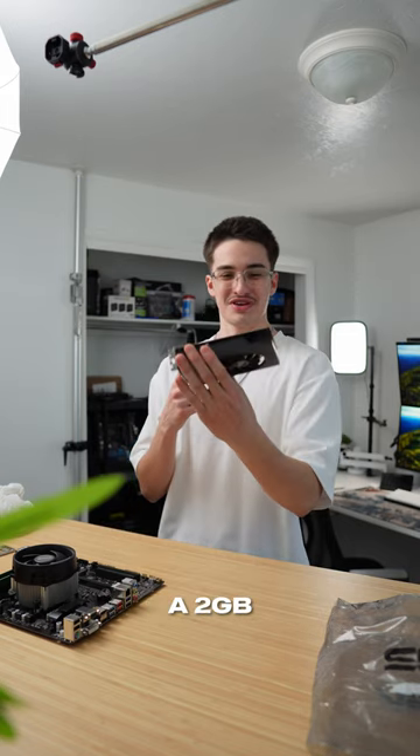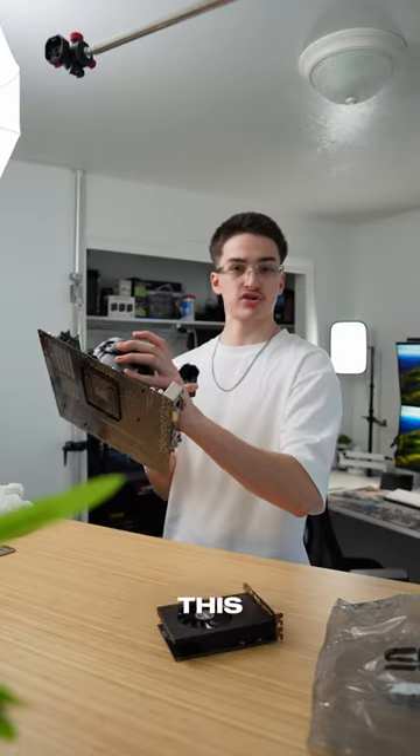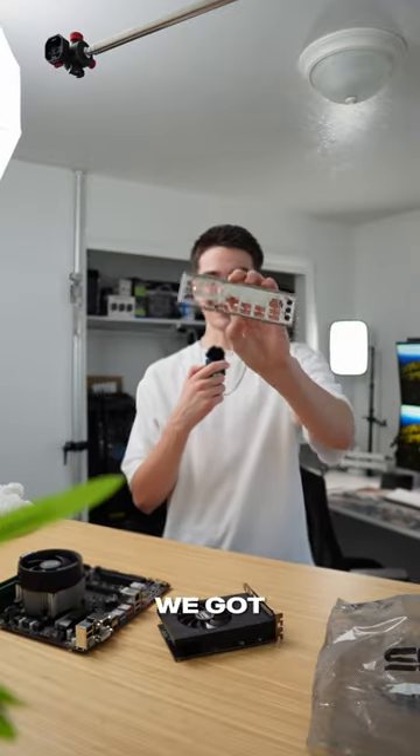The graphics card is a 2GB — the model is the R7-240A. Honestly, the ports look pretty old, so not expecting much from this. The motherboard's a Gigabyte B350, the CPU's a Ryzen 5 1600. We got 16GB of RAM, and most importantly, we got the I/O shield.